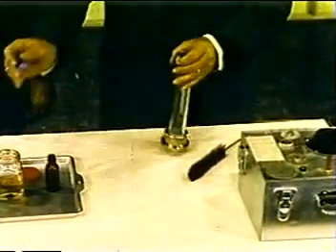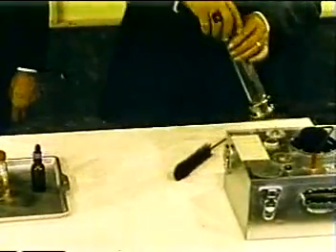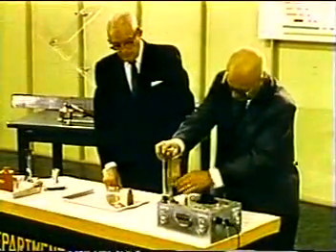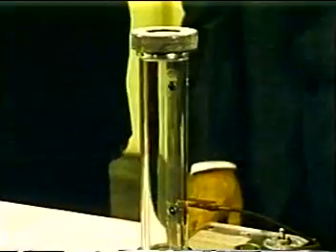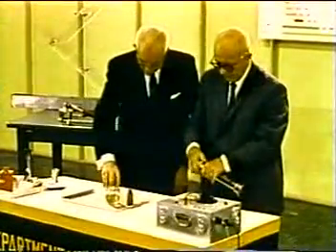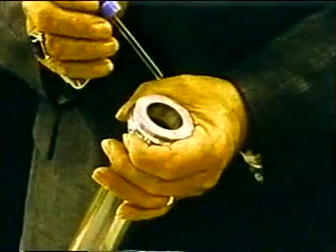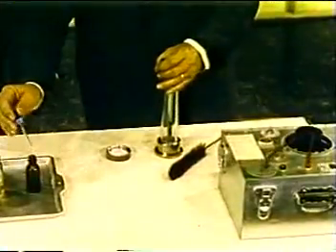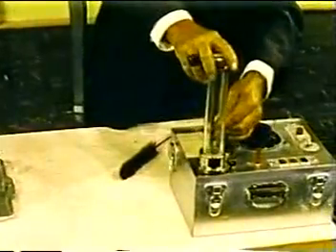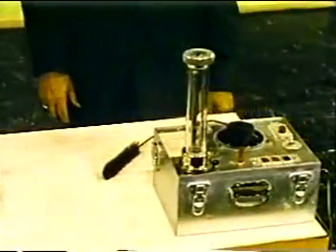This plastic tube represents an empty container. Put in just a single drop of gasoline and allow it to vaporize. Adding heat through this spark plug completes the fire triangle. Nothing happens. Add a second drop of gasoline. Turn on the heat. And it explodes.